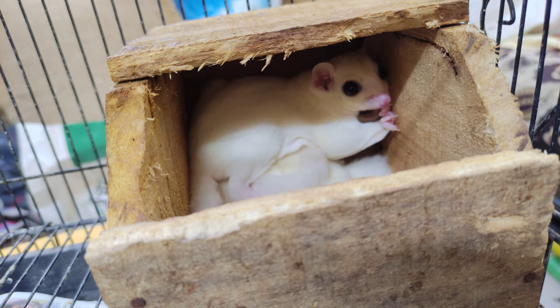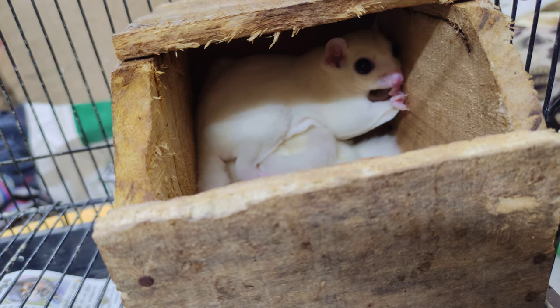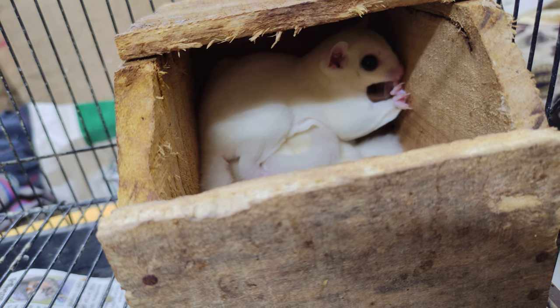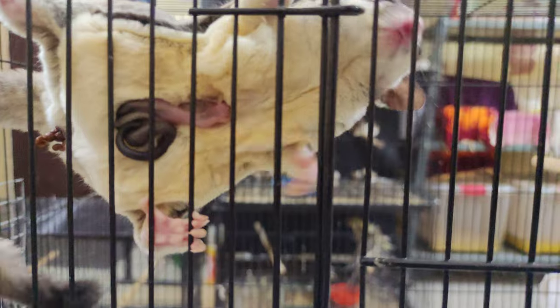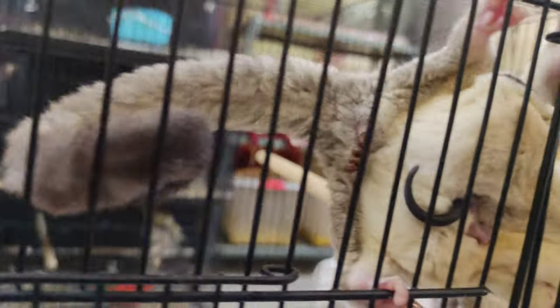Next I'll introduce you to my grey sugar gliders, which are almost 1.5 years old. As you can see, my sugar glider is having some joeys in her pouch — I think one joey has just gotten into the pouch.